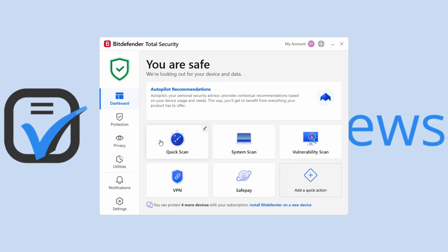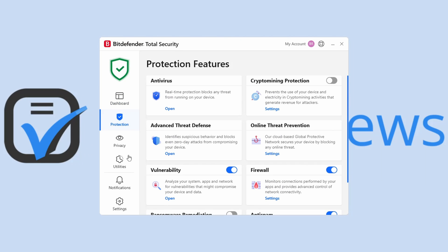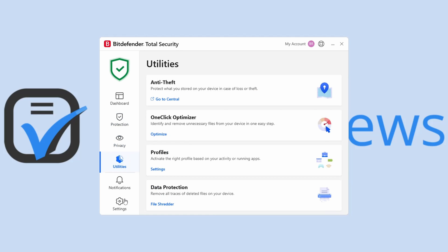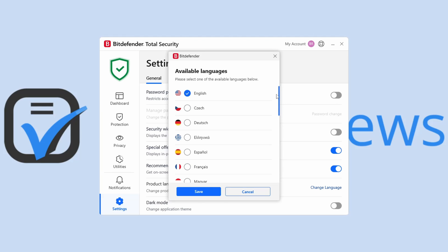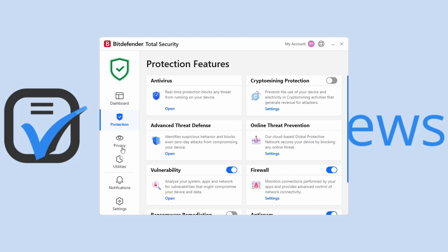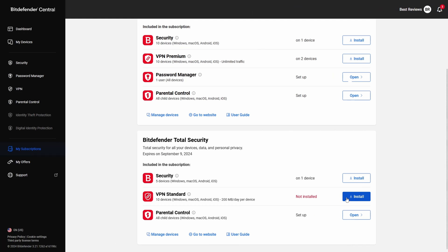However, it's with the main app — confusingly also called Total Security — where the magic happens. This is where you organize scans, set up your firewall, protect your webcam and microphone, and optimize your devices. Thankfully, the apps are both intuitive and customizable. All tools are accessible via the Total Security app, increasing efficiency even more. The dashboard also provides customizable shortcuts for your favorite tools, including the VPN, although this is installed separately.